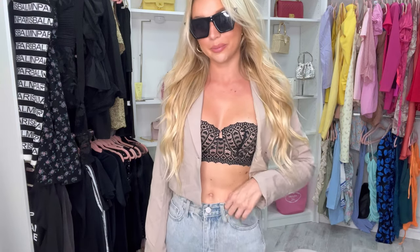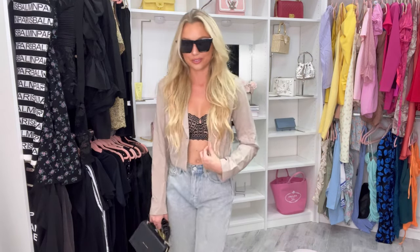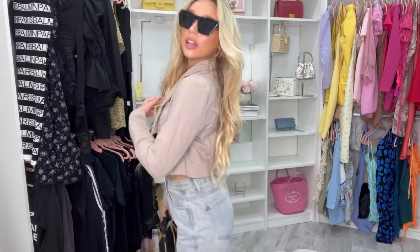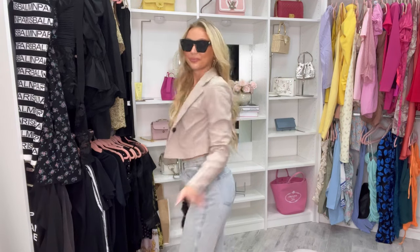I styled this nude blazer with a little bra top, boyfriend jeans, sunglasses, and a bag — I'm in love! This blazer is so soft and comfortable, it's perfect to just throw on, especially if it's a little cold. I'd also throw it on over a dress or a white skirt. I'm obsessed with this look; I love how high the crop is. I'm taking this with me to Fashion Week!